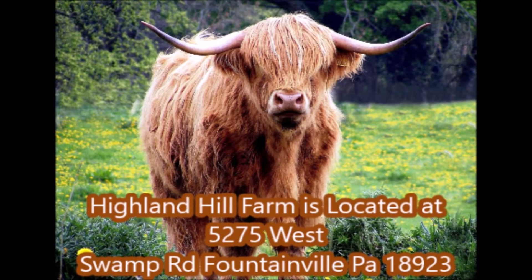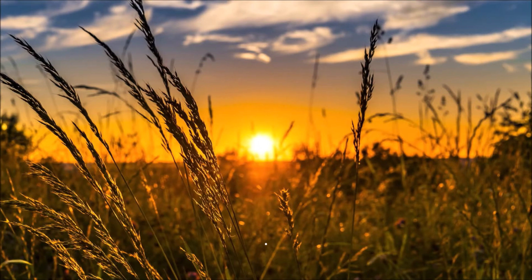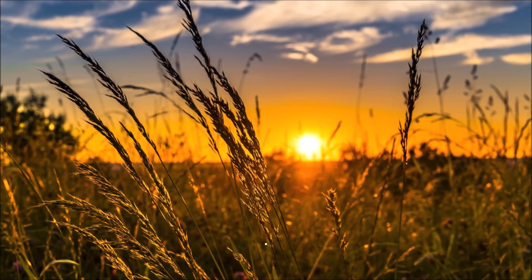Highland Hill Farm is located at 5275 West Swamp Road, Fountainville, PA, and we are open until sunset.